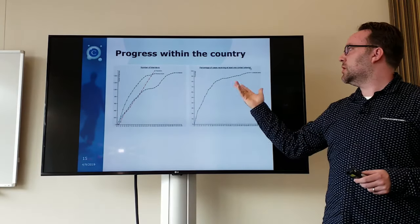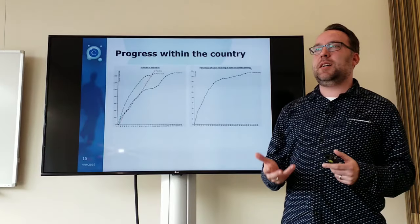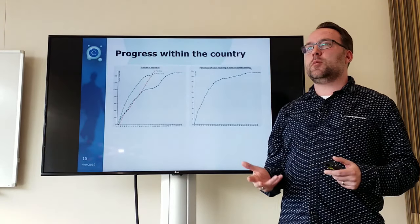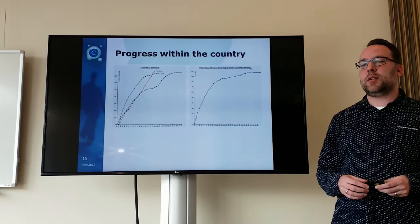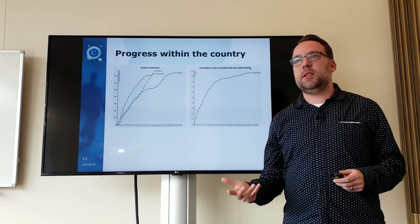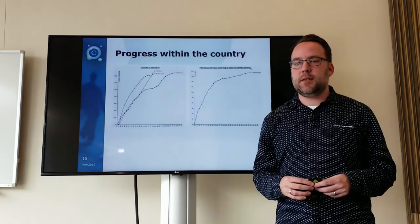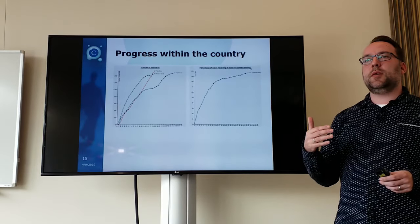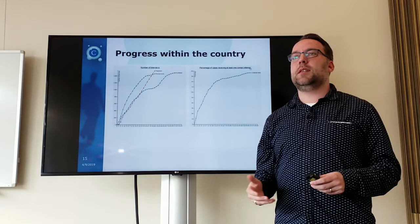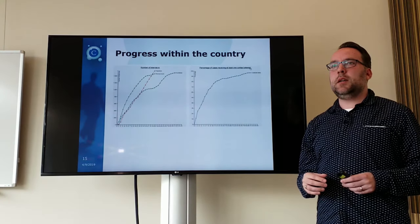In this video I introduced the Fieldwork Management System: what its purpose is — to improve monitoring of your fieldwork; how it works with an app to record contact attempts in real time; how at an agency level you can directly monitor your interviews; and at a cross-national level, how you can see how every country is conducting their fieldwork.